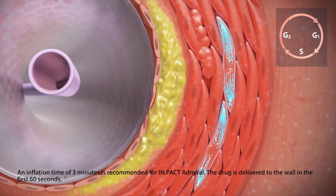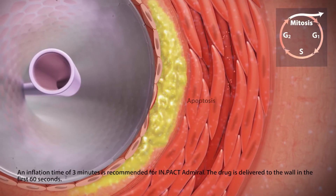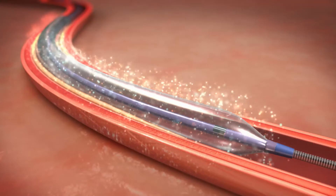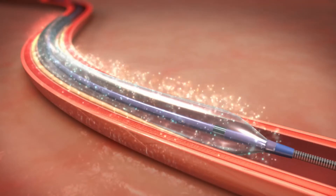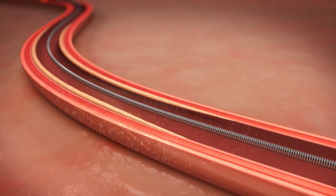Paclitaxel binds to microtubules, inhibiting DNA replication and leading to cell apoptosis. Smooth muscle cell proliferation is therefore inhibited and neointimal thickening is reduced, preserving the arterial lumen.